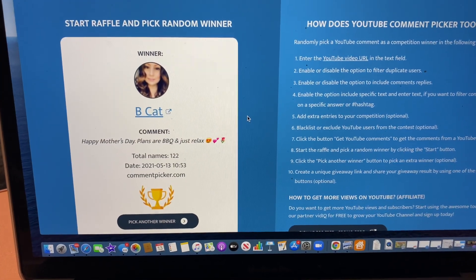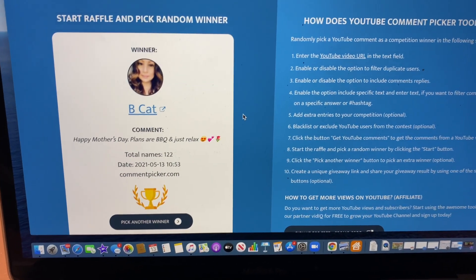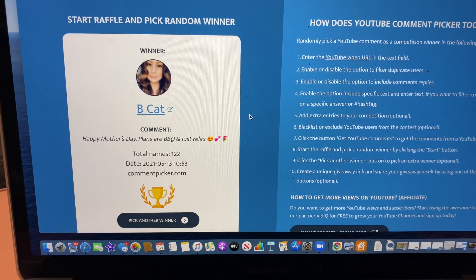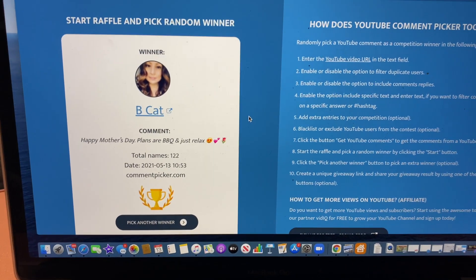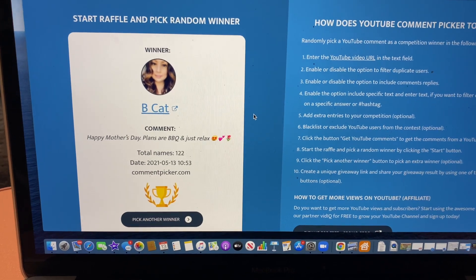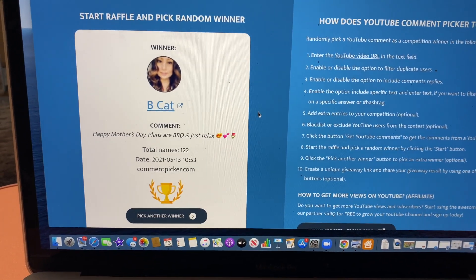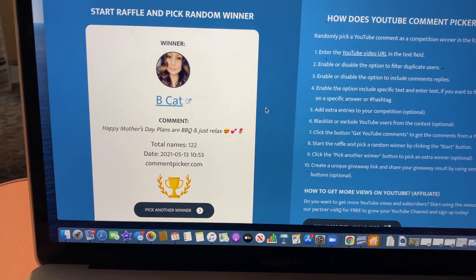Let's take a moment to congratulate BCAT on winning last week's CVS gift card and those amazing bonus prizes — please email me so I can get your package out to you as soon as possible. If you did not win, do not worry. There's another amazing CVS gift card as well as some awesome bonus prizes giveaway coming up, so keep watching to find out how to enter to win.